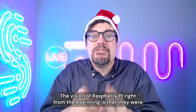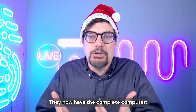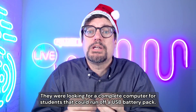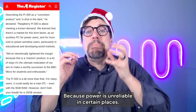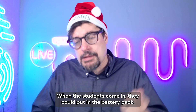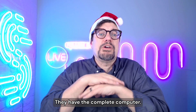So what's the point? Why did they do this? The vision of Raspberry Pi right from the beginning is that they were an organization going to get low-cost computers for students, and this is fulfilling that vision. They now have the complete computer — keyboard, mouse, CPU, monitor, power supply — everything you need. At the very beginning, there was a request for proposals from Argentina looking for a complete computer for students that could run off a USB battery pack, because power is unreliable in certain places. They wanted students to keep learning even if power failed. Schools could make sure battery packs were charged at night, and if there was a blackout, students could keep on learning. This fulfills it — a single battery pack powers the Raspberry Pi 500 and the monitor.